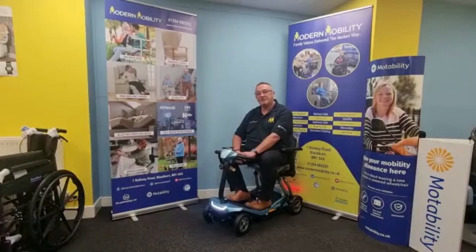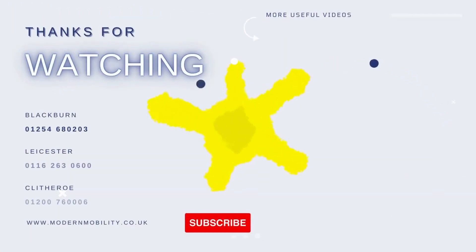For more information and a demonstration, contact your local Modern Mobility store at Blackburn, Clitheroe, or Leicester, or alternatively go to our website at modernmobility.co.uk.